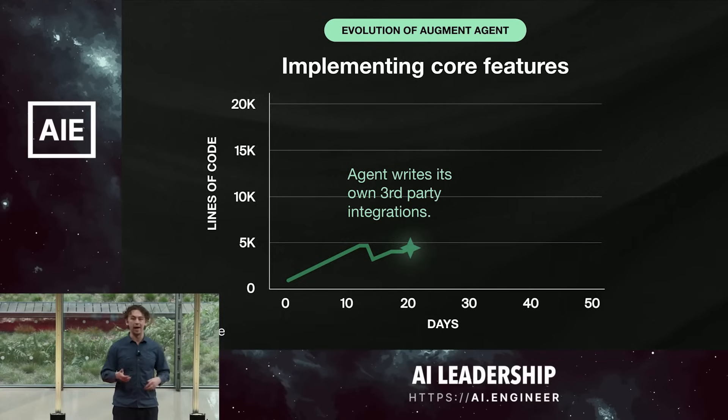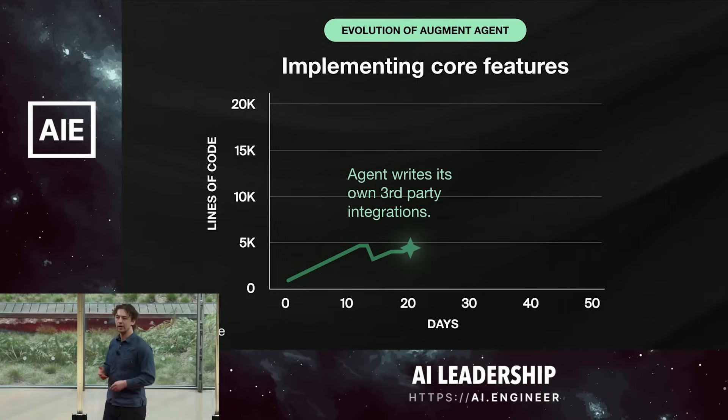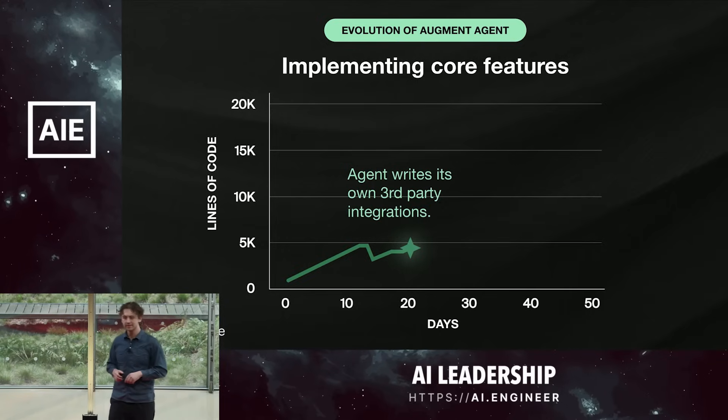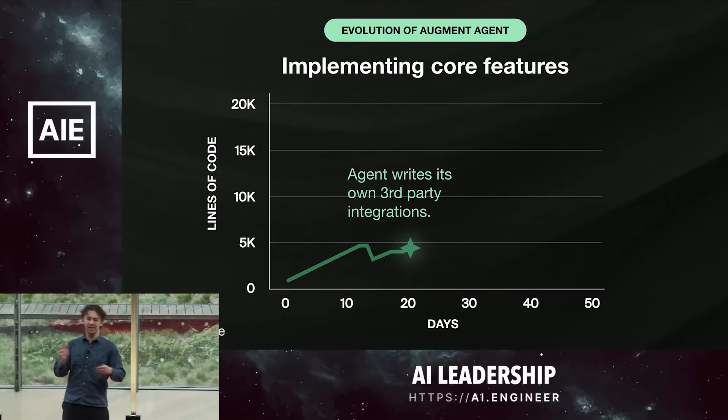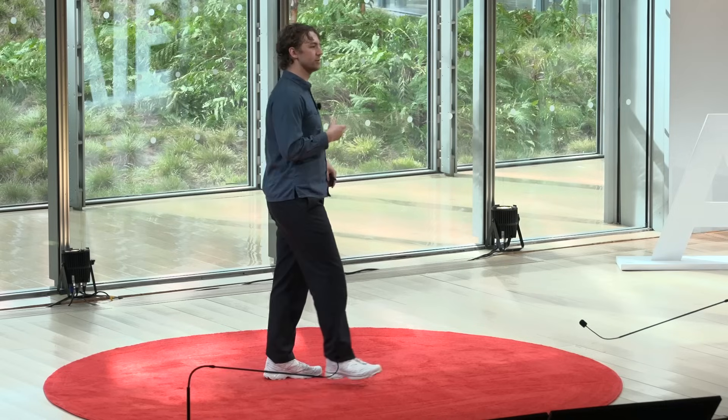A fun anecdote: when we were adding the Linear integration, it didn't know the Linear API docs — the foundation model we're using didn't have those memorized. So it used the Google search integration, which it had written previously, to go look up the Linear API docs and then was able to add that integration.